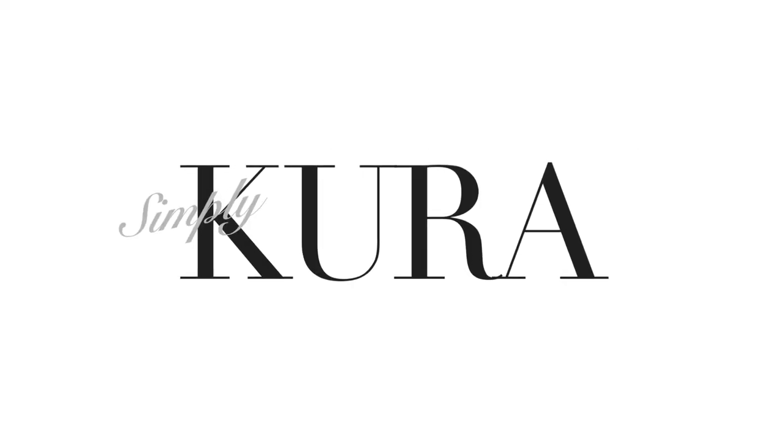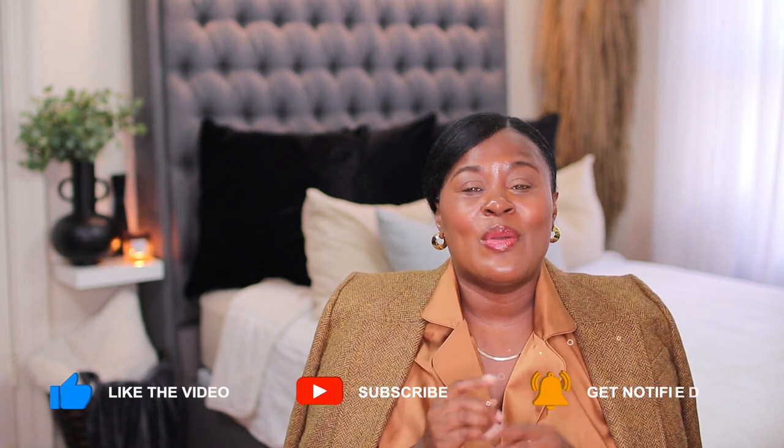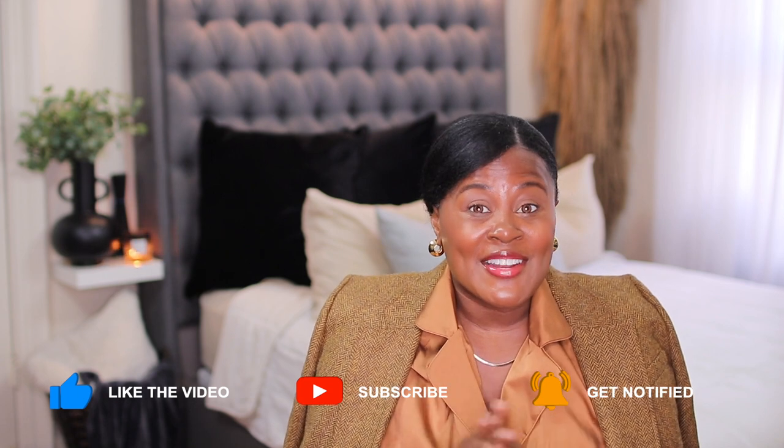Welcome, or welcome back to my channel. If this is your first time here, my name is Shikura, and I believe that when you feel good you look good. On this channel I show you how to take fashion and use it as a tool to help you look and feel your best.